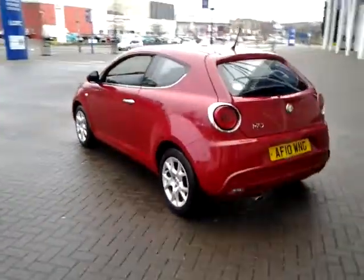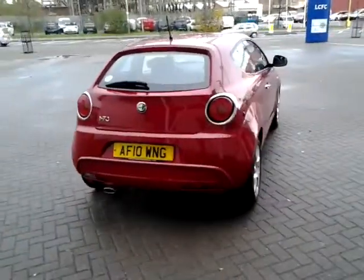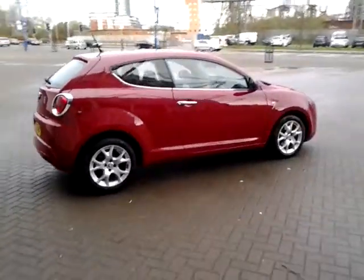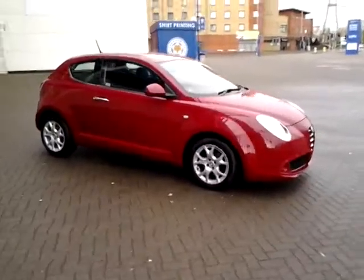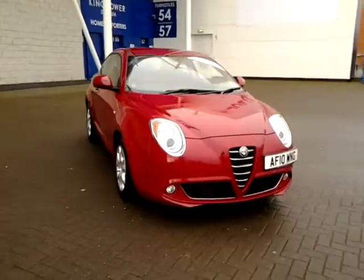Should you require finance for your next vehicle purchase, we have some competitive rates to offer, so please take a look at some of the examples provided. We are also open 7 days a week, so should you wish to view or test drive this vehicle, simply contact Sturges of Leicester at the telephone number provided on your web browser. Thank you for watching and we hope to see you at Sturges in the very near future.